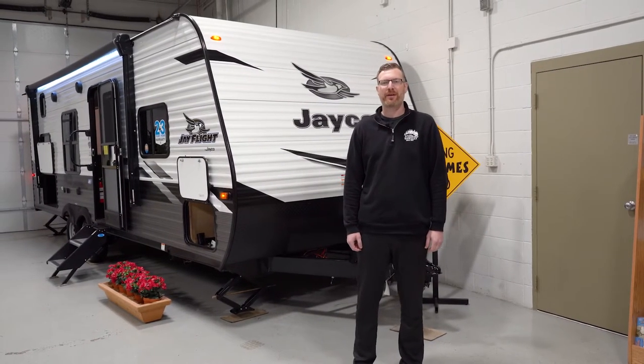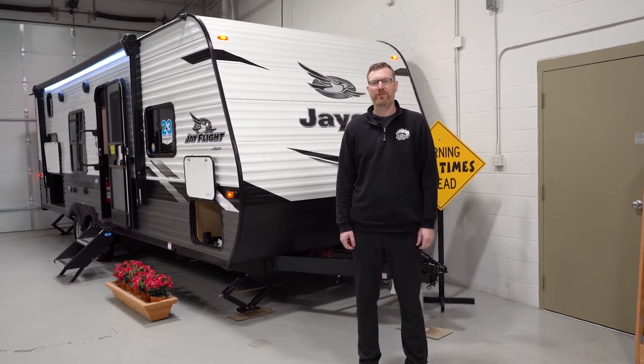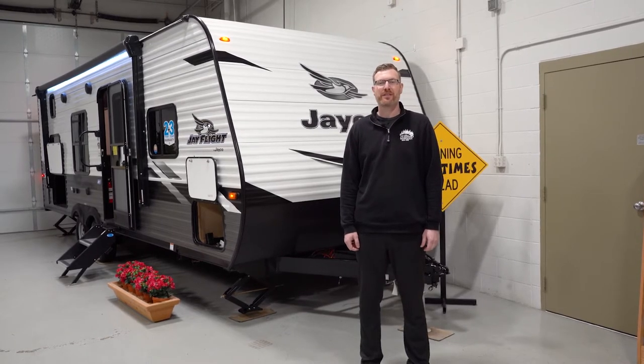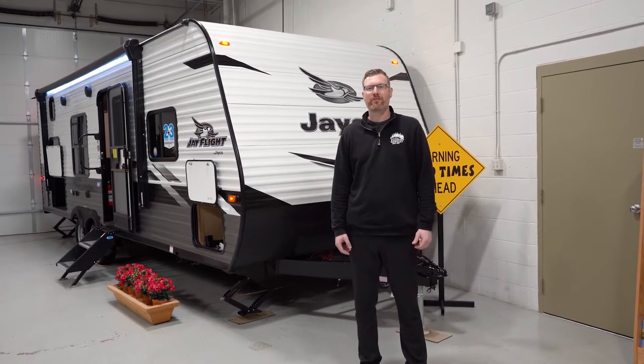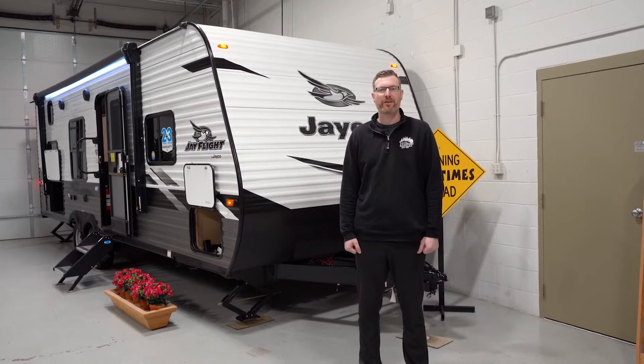Hello, everyone. Welcome to Hilltop Camper and RV. My name is Brian Jorstad. I'm standing in front of a 2022 Jayco J-Flight SLX 264 bunkhouse. This is the number one selling floor plan for us for an entry-level family that's looking to get into something that they can pull with a half-ton vehicle.